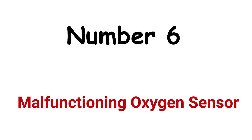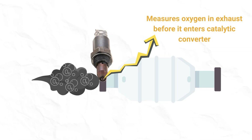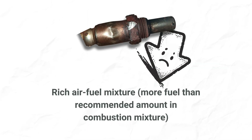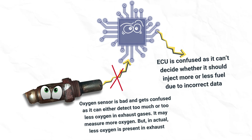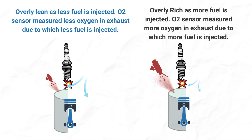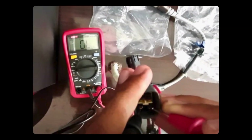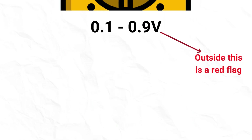Cause 6: Malfunctioning oxygen sensor. Every vehicle has two oxygen sensors. The upstream sensor measures oxygen content in the exhaust before it enters the catalytic converter. If it detects very little oxygen, it indicates the air-fuel mixture is running rich, and the ECU commands less fuel injection. If the oxygen sensor is bad, it will send wrong information regarding oxygen levels in the exhaust, disturbing the air-fuel ratio and potentially causing car stalling. To test a bad O2 sensor, use a multimeter to measure the sensor's signal voltage — abnormal readings outside the 0.1 to 0.9 volts range are a red flag.